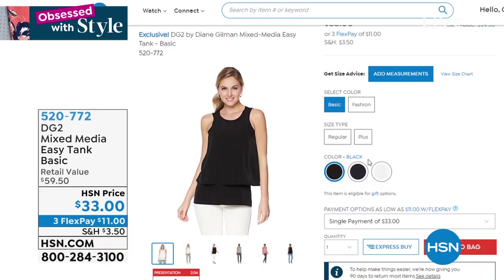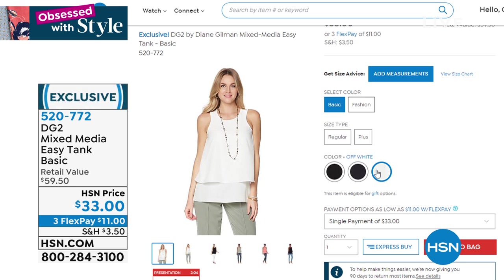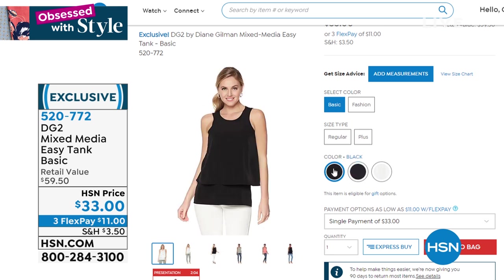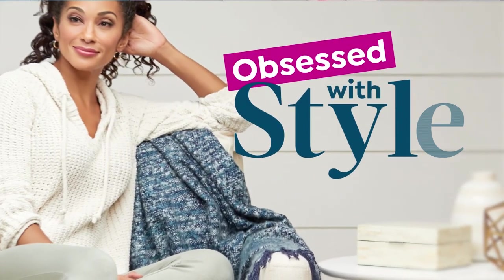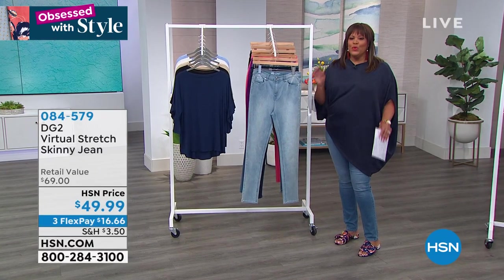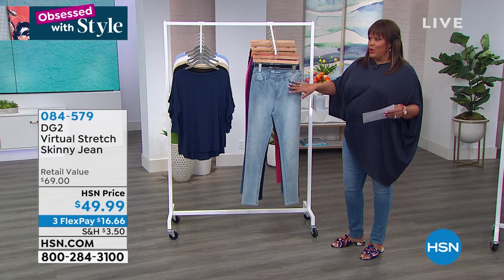We also have the Easy Tank — I have these in so many colors, about eight of them. Since I've been here I've been stocking up at HSN. This is the easiest tank to wear. It has a double layer which hides tummy imperfections. It's $11 to get home. We have navy, black, and white remaining, though other colors like coral, pink, and sage are also available. You'll love the side slits — it goes back with every Diane Gilman design.